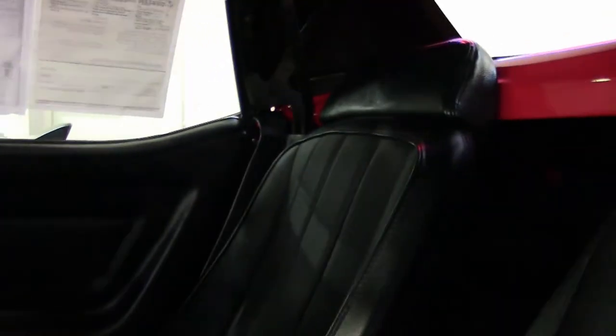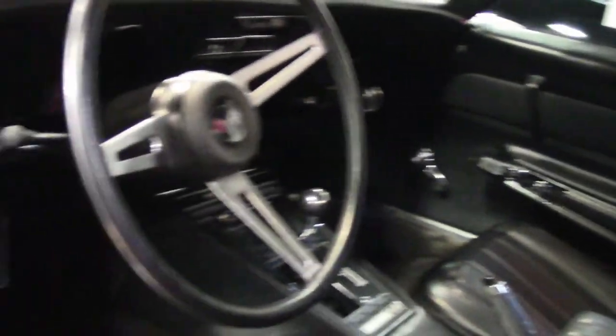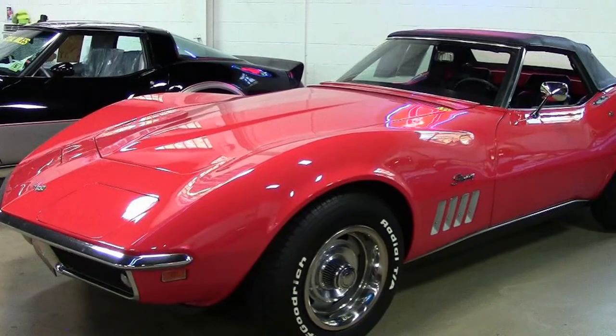The frame on this car is solid and rust free, and this is a very nice classic 1969 Corvette — that beautiful red exterior, good condition convertible top, clear window. Just a beautiful car.